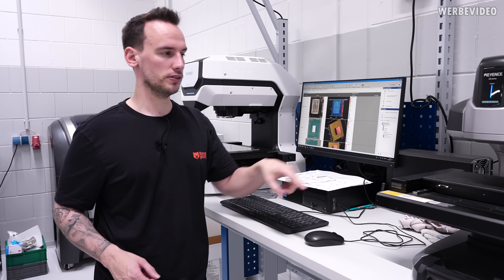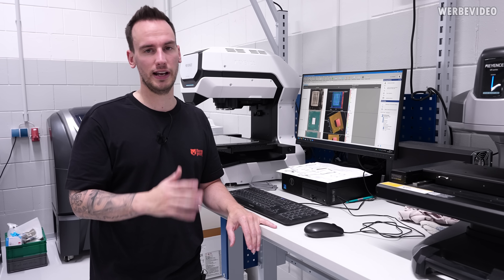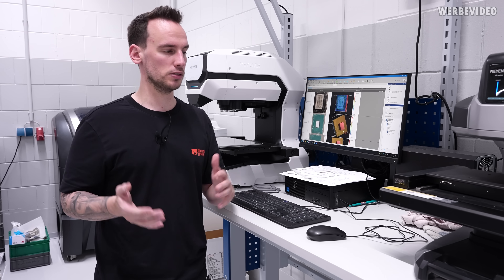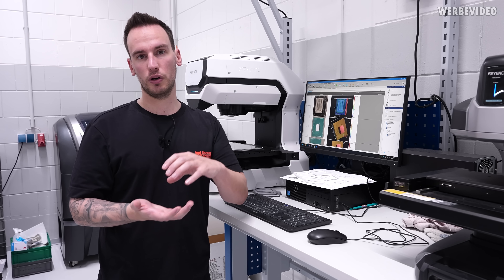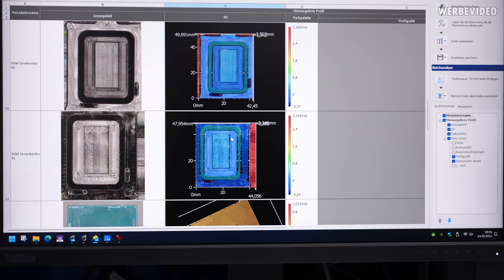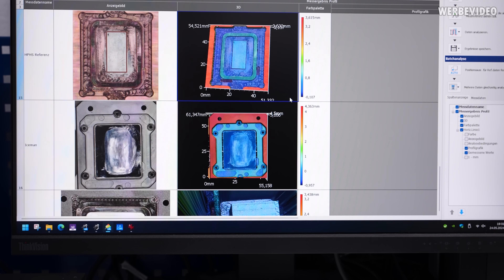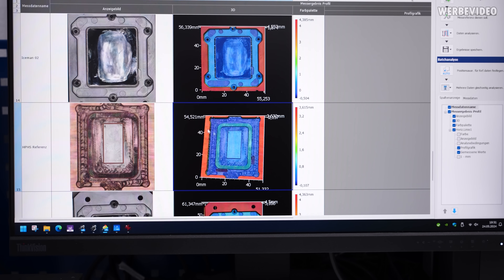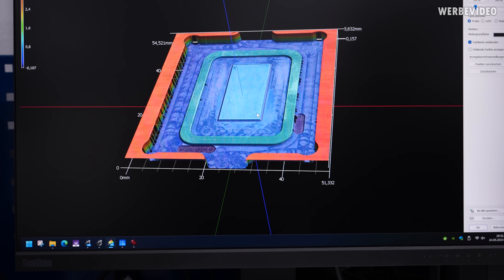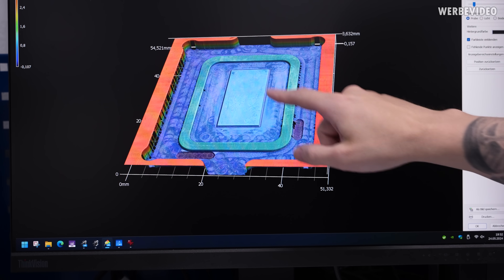Apart from the LMX, we also have the Keyence VR6000. It's similar to the LMX but does full surface measurements rather than just point measurements, which is very helpful for detecting surface deformation. For contact frame development, you can see how the CPU is warping, how the IHS is warping, if there's die warp, or any deformation after mounting a water block. Here's an overview of different things we measured for the Micro and water blocks. We also used the Iceman for validation and to check what dimensions they used. Here is the heat spreader bottom structure with 3D analysis — we can see the evenness of the surface and measure distances between different parts.